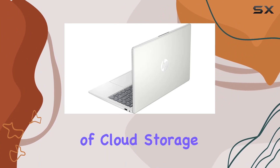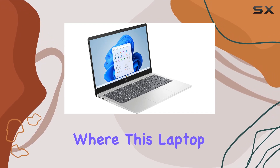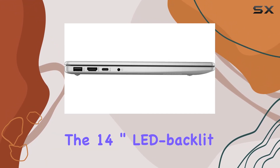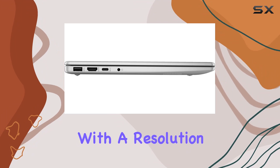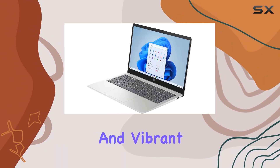It's noteworthy that the laptop doesn't include an optical drive, reflecting the current trend of cloud storage and online services. Display and graphics are where this laptop truly shines, with its 14-inch LED backlit FHD IPS display.